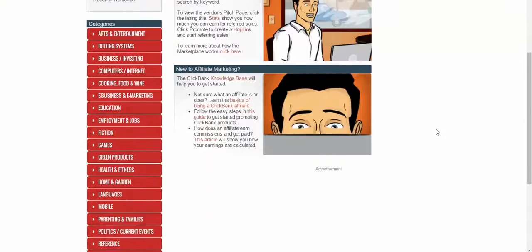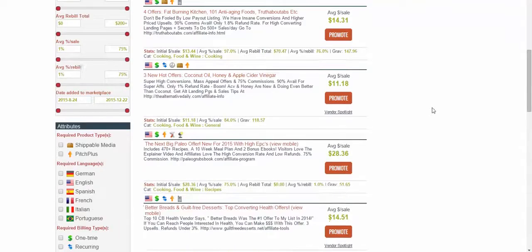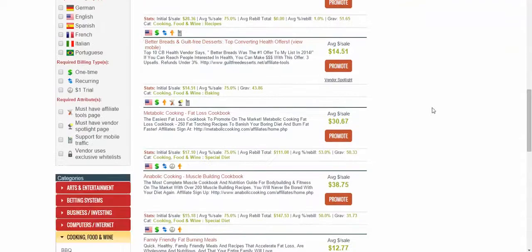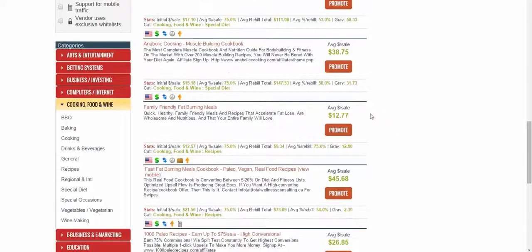There are ways around that. You can go into their marketplace and find all kinds of stuff. I went into cooking, food and wine just to find something, and I found a product called Anabolic Cooking — a muscle-building cookbook. That's right up my alley. The average sale is $38, and they pay 75% commissions.